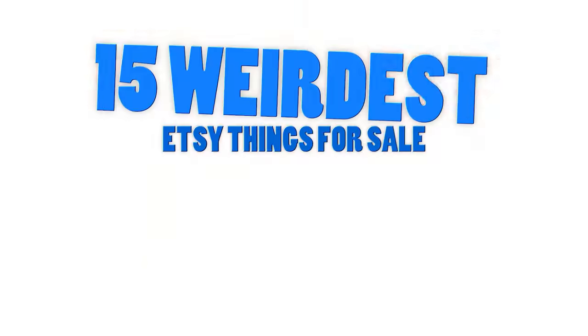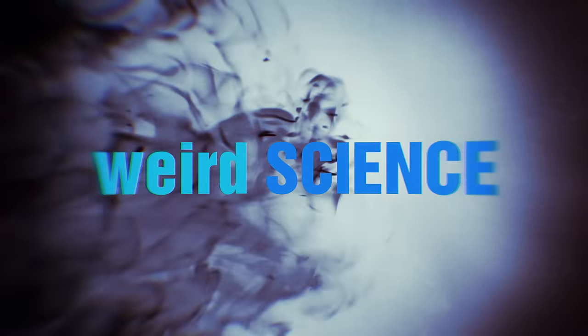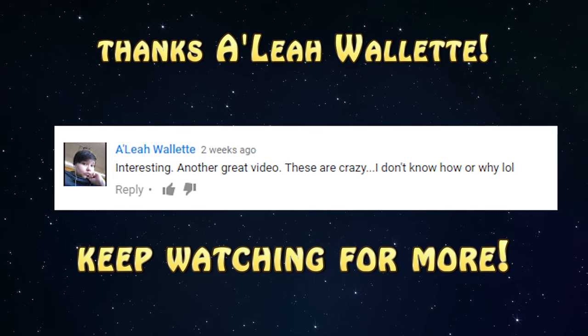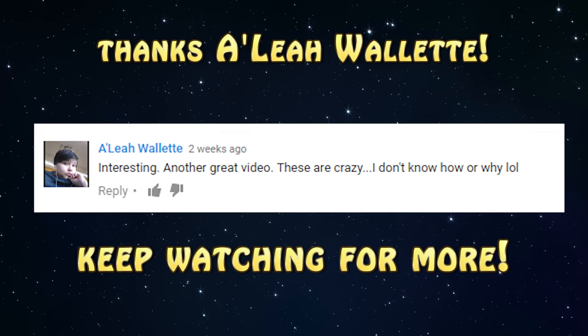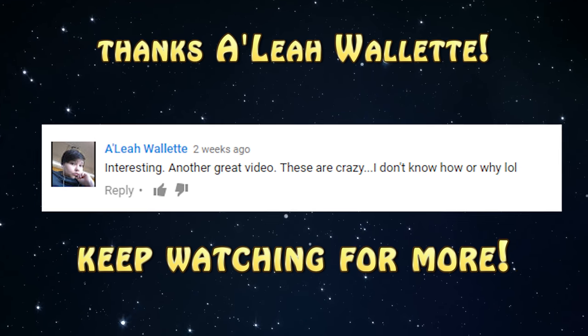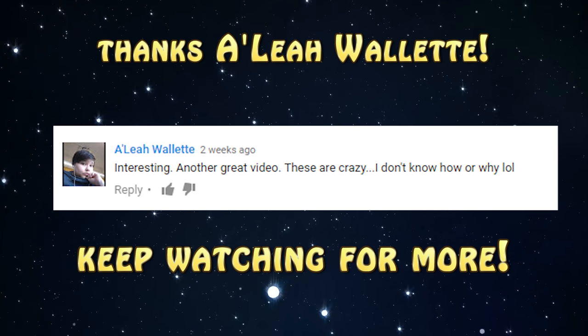15 weirdest Etsy things for sale. Before we dive right into this video, let's take a quick look at one of our viewers' comments. Aaliyah Wallet said: 'Interesting, another great video. These are crazy. I don't know how or why, lol.'